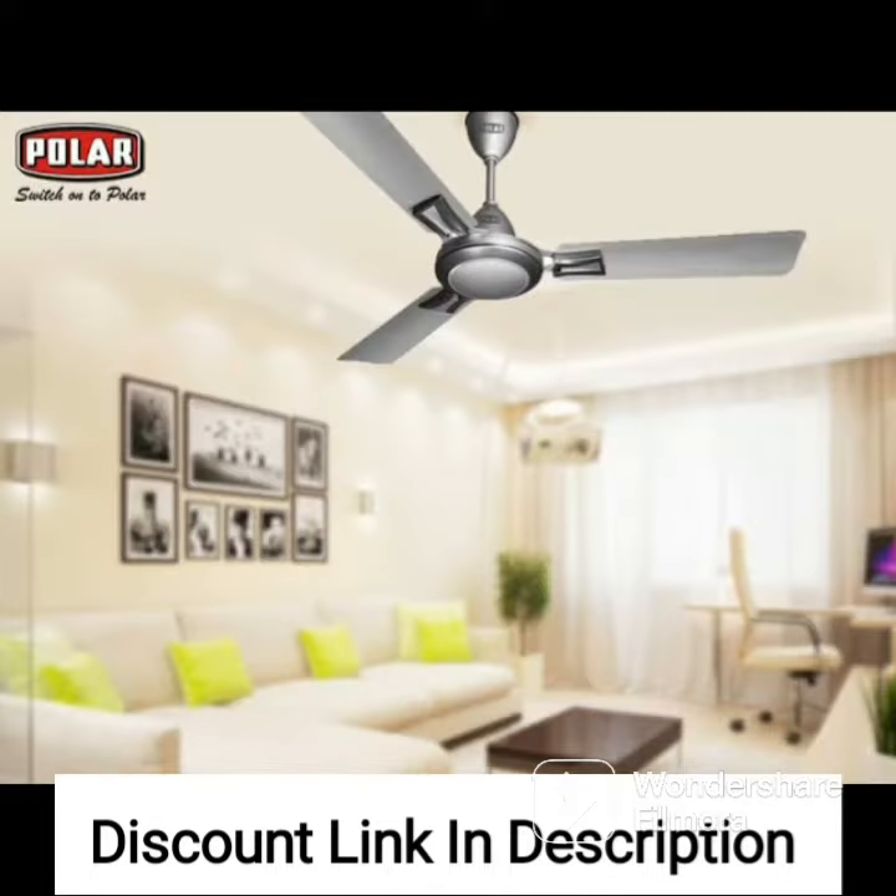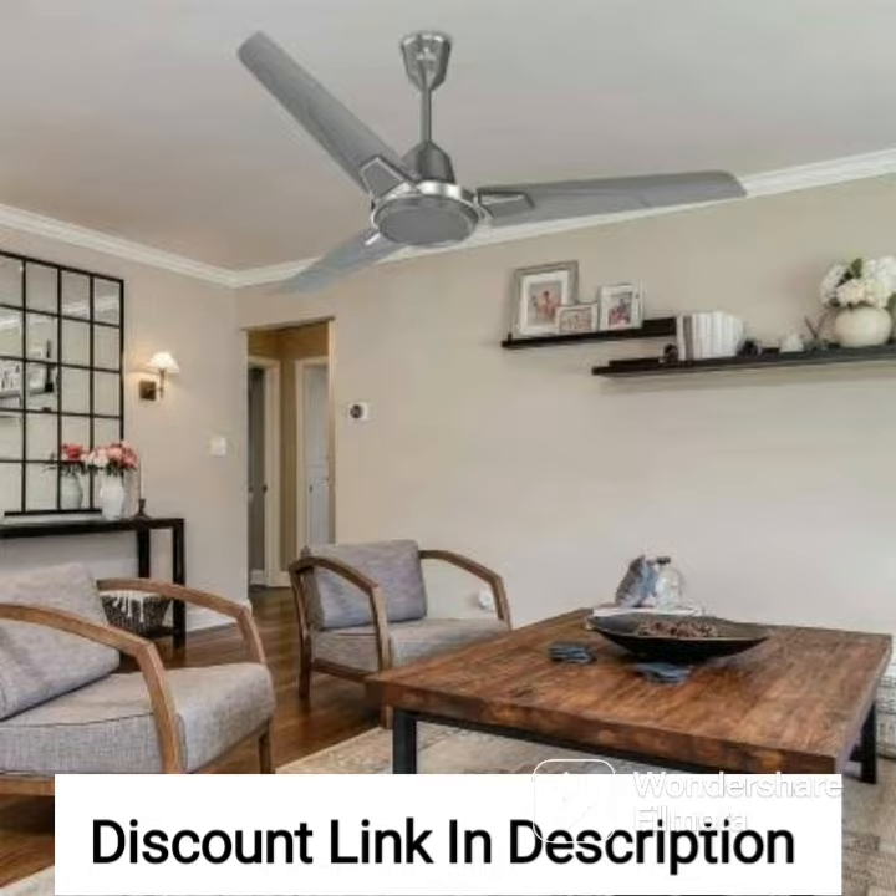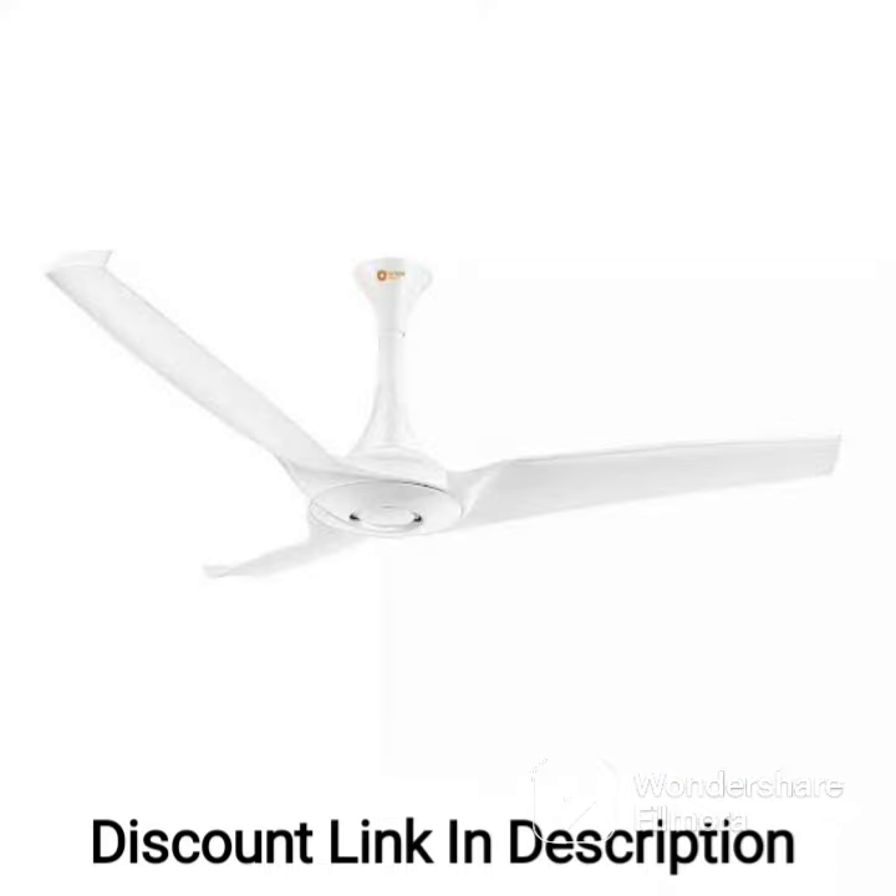The fan also operates quietly, ensuring a peaceful environment for work or relaxation. The Bajaj Euro NXG Anti-Germ BBD 1200mm ceiling fan has a sleek and modern design that is sure to complement any decor. It comes in a stylish chocolate brown color that is easy to match with any interior style, and its design is simple yet eye-catching, making it a great addition to any room.